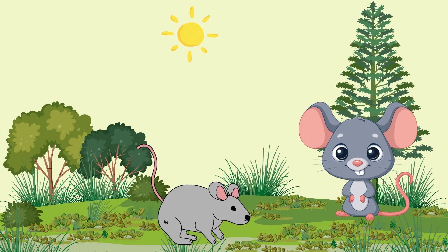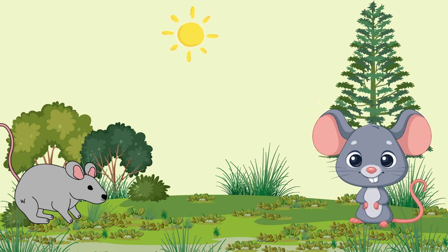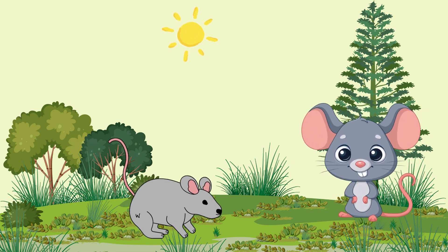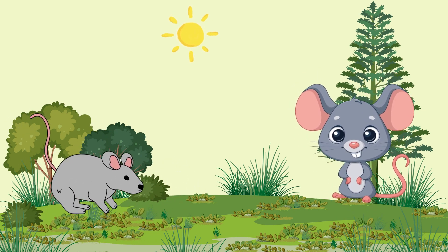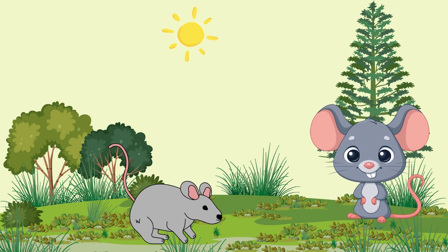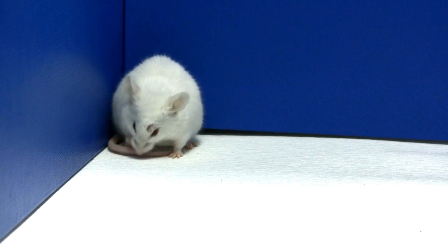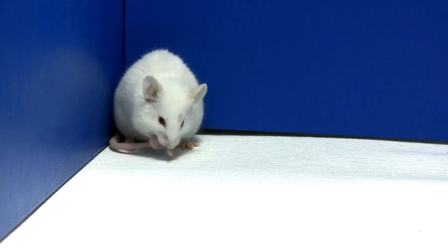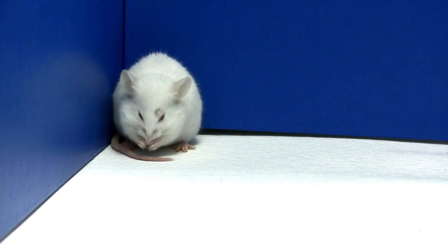For our second animal that gives birth — who knows about the small creatures that often run around our houses and like to nibble on cheese? They are mice! They are animals that reproduce quickly. Mice can have many babies at once and can be a problem if they get inside our homes.